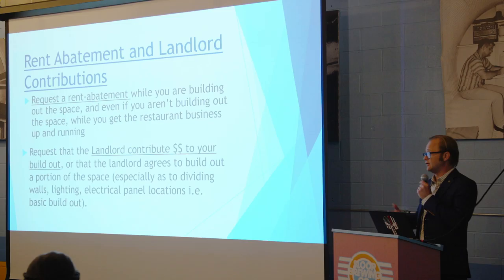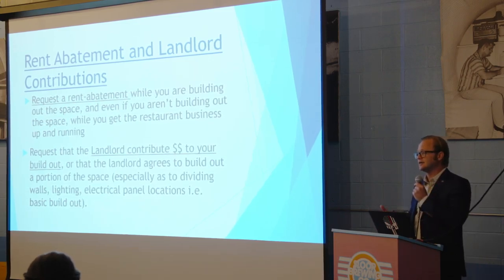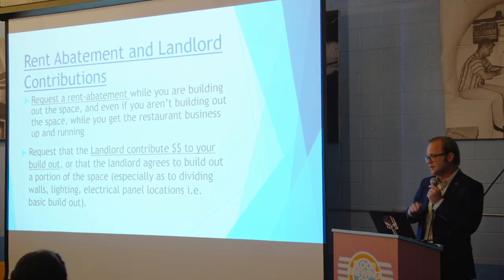Another big part for restaurants is rent abatement and landlord contribution. If you're doing a build-out, make sure you get a rent abatement for the period you'd be building out the space, otherwise you're paying rent while not making any money. Even if you aren't doing a build-out, try to ask the landlord for some rent abatement because you'll be ramping up your business. You can also ask the landlord to contribute to your build-out costs, and be clear about what the landlord's responsibilities are versus yours.